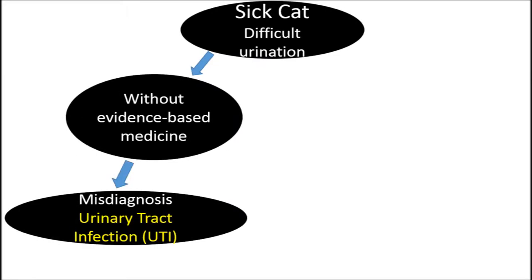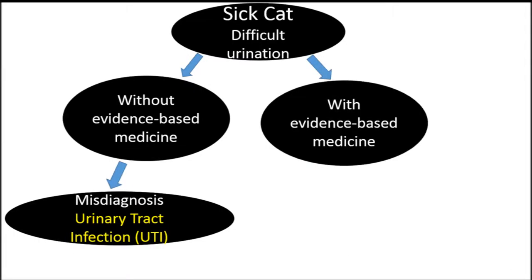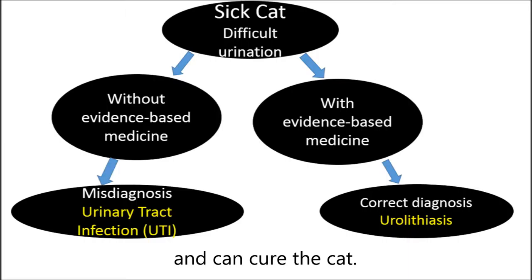In this sick cat, without evidence-based medicine, the vet might diagnose urinary tract infection, and the cat still cannot pee normally even after antibiotics. If a vet practices evidence-based medicine, he gets the correct diagnosis — urinary stones in the urinary tract — and can cure the cat.